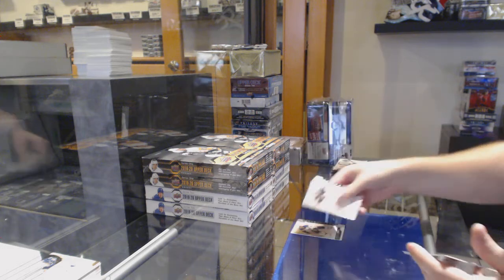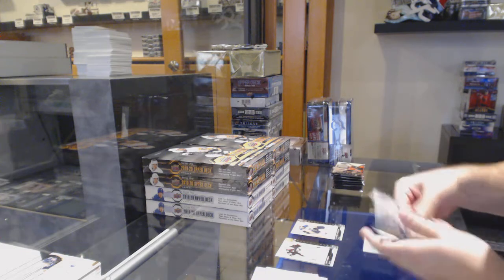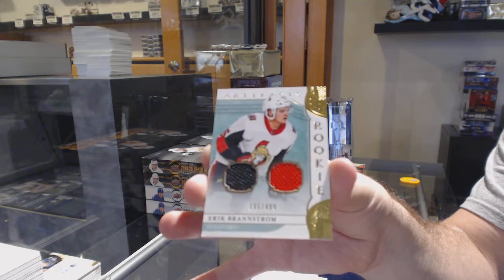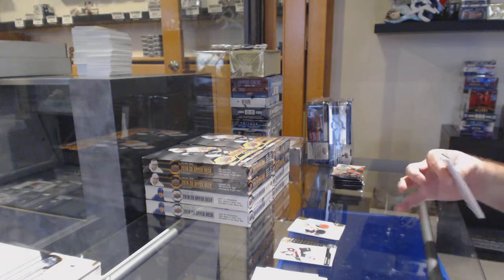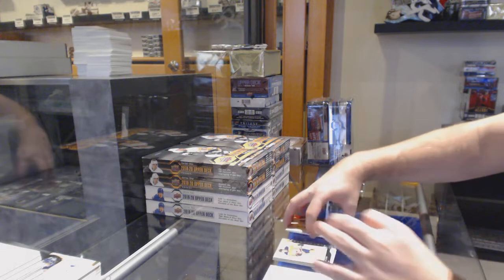$6.99 Taylor Hall for the Blues. The Matthews was a $6.99 base parallel. We've got a $4.99 Eric Brannstrom for the Ottawa Senators. Just email us — Dan does all that when he does all the shipping. $3.99 Ryan Johansen for the Nashville Predators.